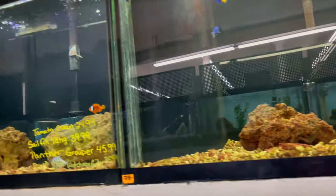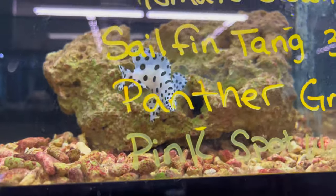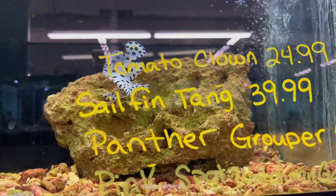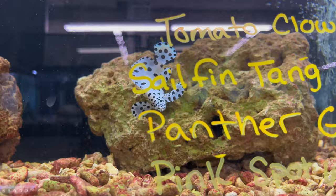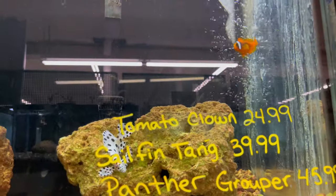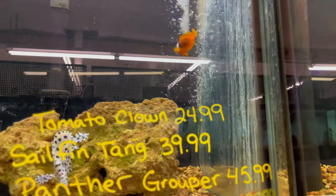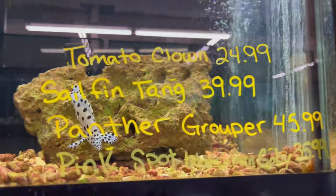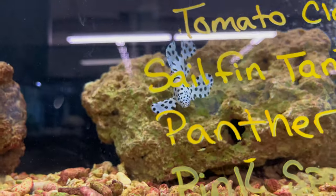Look at this panther grouper right here — he is beautiful. And there's a maroon clown as well, I believe — not a tomato clown. They want $45 for this panther grouper. I want to go set up a saltwater tank just so I can have one.